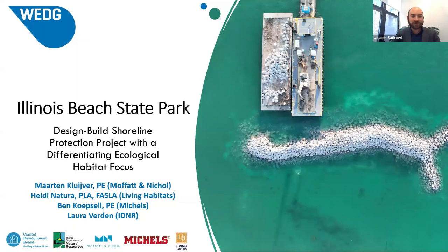I'm turning it over to Martin now, who's going to take you behind the scenes on the project. Martin introduces himself on behalf of the design-build team: this is a design-build project that provides shoreline protection and has a differentiating ecological focus. Heidi will tell you about the in-water enhancements, and Ben will tell you more about construction.